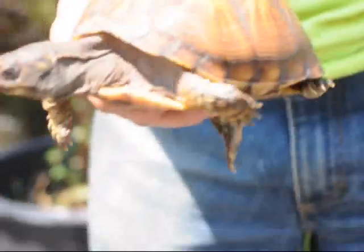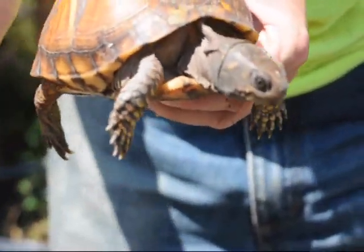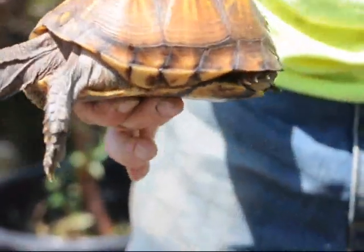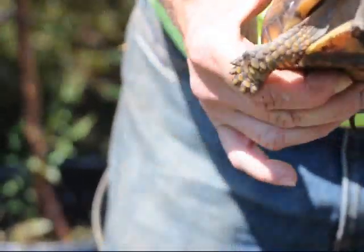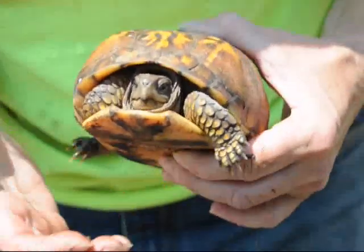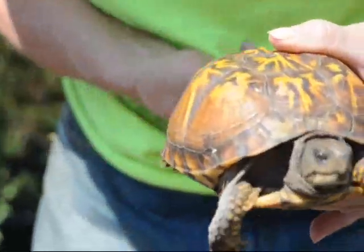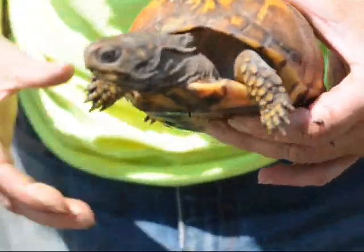I'm guessing this turtle is a female because her eye color is a brownish. If it were a male, it would have more of a red colored eye. It's an Eastern box turtle because if she'd hold still, you can see the four claws on her hind feet. The box turtles also have a shell that if she gets scared, she can pull herself all the way in and close that shell up tight. I've handled her a couple of times today so she's not going to pull all the way in, but if I scare her, she'll pull all the way in and close that shell and you'll think it looks like a rock.